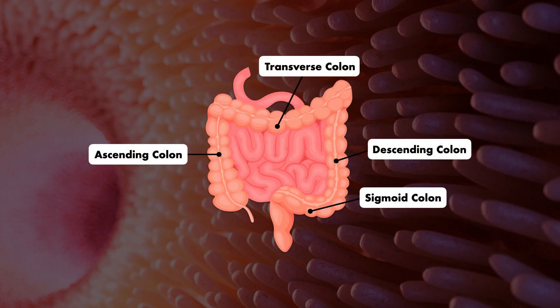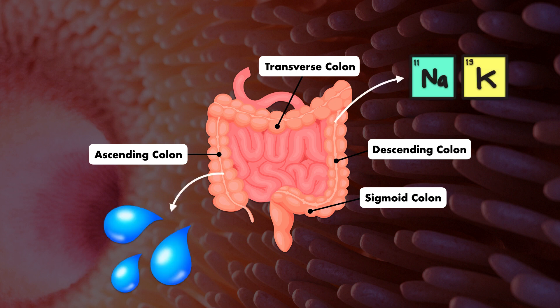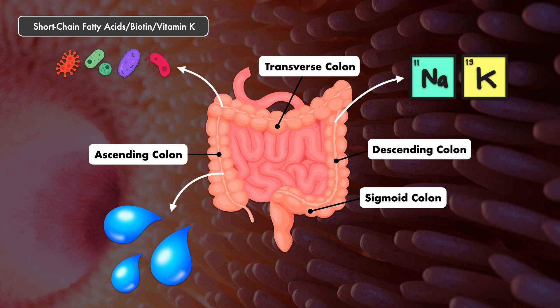The large intestine, and the colon in particular, plays a key role in completing the absorption of fluid and extracting any remaining electrolytes like sodium and potassium. In addition, it's home to the highest density of gut bacteria. These bacteria feast on undigested food particles, and their activity has far-reaching effects on the body. One nutrition-related function is their ability to produce short-chain fatty acids, biotin, and vitamin K, which the body then absorbs and uses.